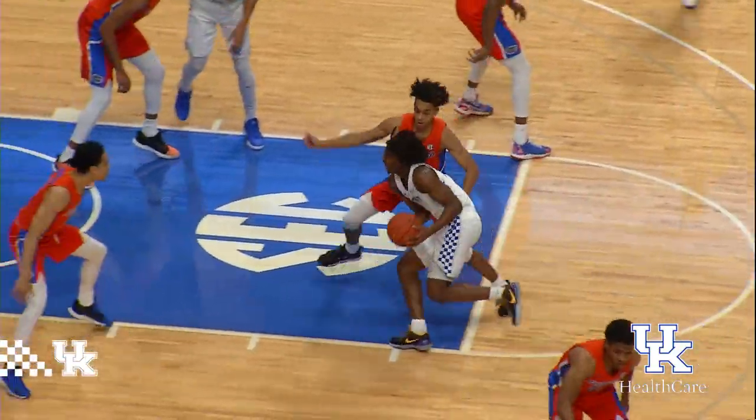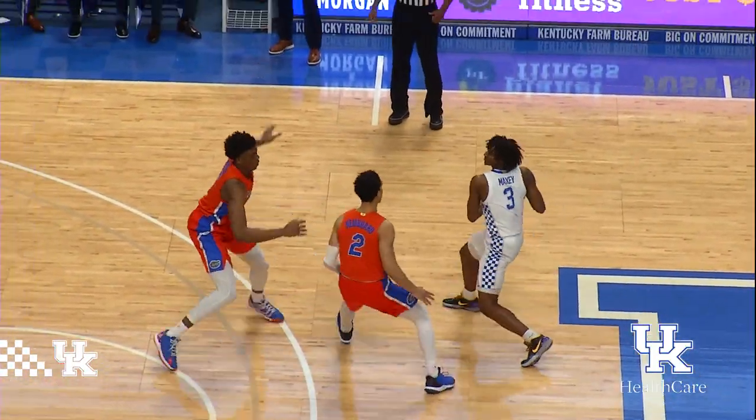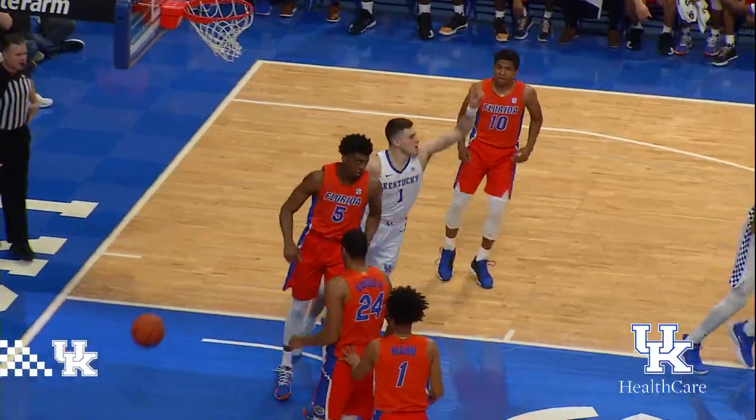Work it out front to Maxey at 10 to shoot. Maxey down the lane, leans in, flips it up and in. Maxey comes to the top of the circle, looking for Richards, instead finds Sestina for the layup down low.